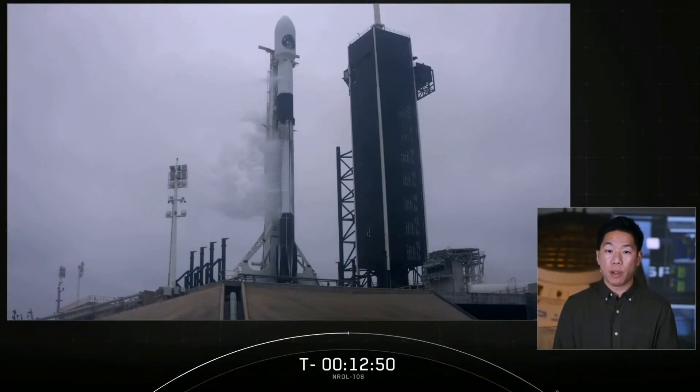We are at T-minus 12 minutes and 48 seconds and counting. All systems are looking good for an on-time liftoff, so let's take a closer look at the payload and the vehicle today.